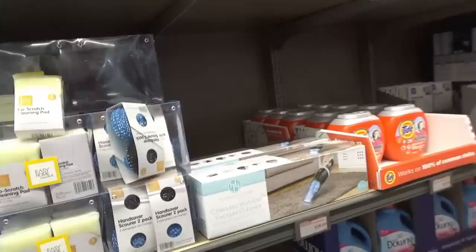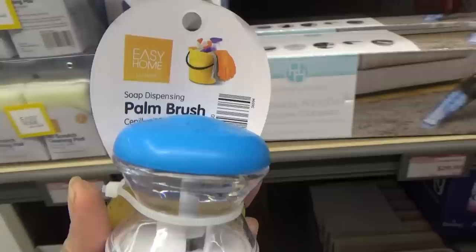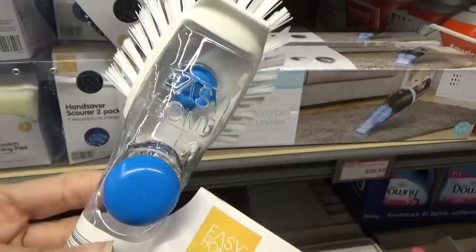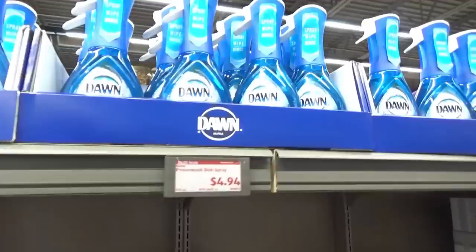Oh, it's a cordless wet-dry vacuum cleaner — $29.99. They have a palm brush, these are $2.85. I used to have one of these from Grove Collaborative. They also have a brushed one — you just put the soap in here and squish, squish, squish. Some Dawn Power Wash spray; I've never tried this before. I've seen other people try it. How is it? Is it worth $4.94? Y'all let me know.